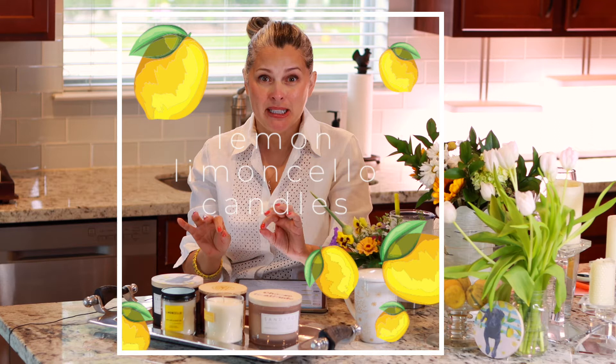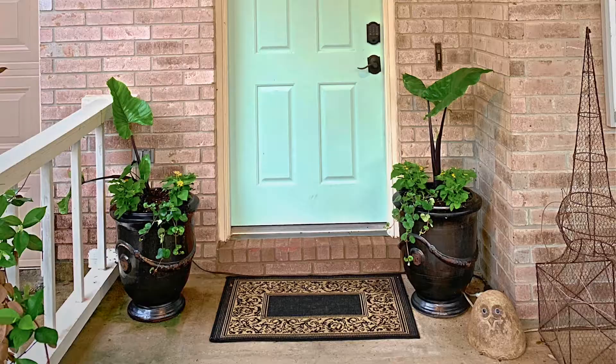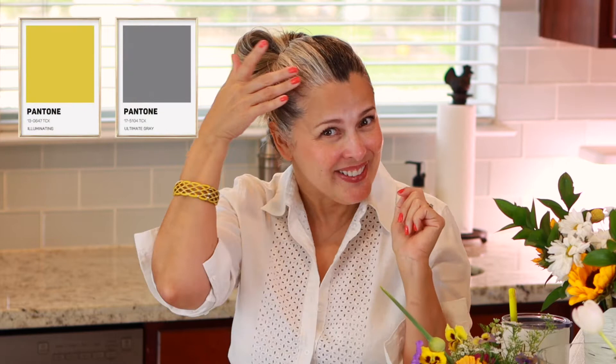Hi everyone. Today I'm going to share with you five lemon or limoncello fragrance candles that I found on Amazon. I wanted to do a test so I can tell you which one is worth it and which one you can just pass. With summer at our door here in Houston — it's 91 degrees in May — I decided to go for something fresh. I've been buying yellow flowers, more lemons for lemonade, and picking yellow flowers from my garden. Yellow and gray are also Pantone's color of the year.